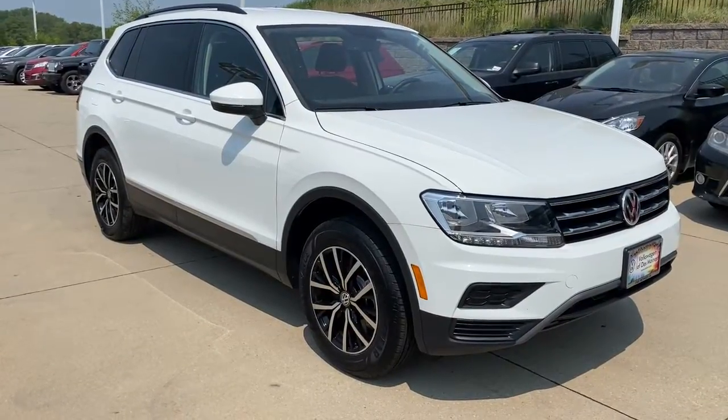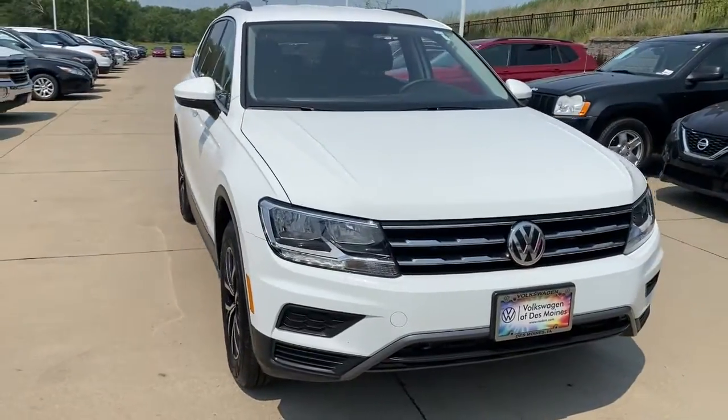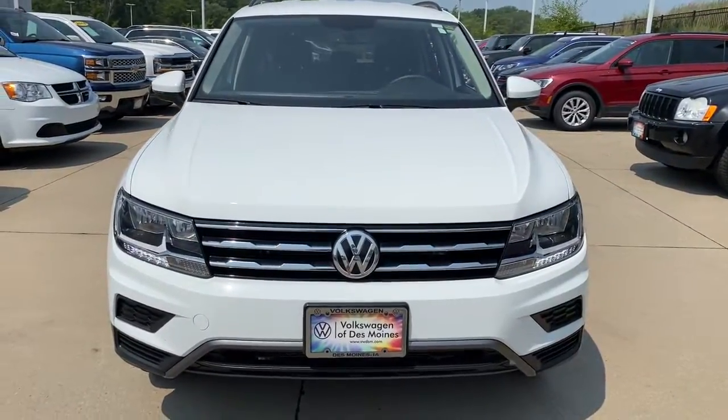Get acquainted with the 2021 Volkswagen Tiguan. With less than 10,000 miles on the odometer, this vehicle stands out from the rest.